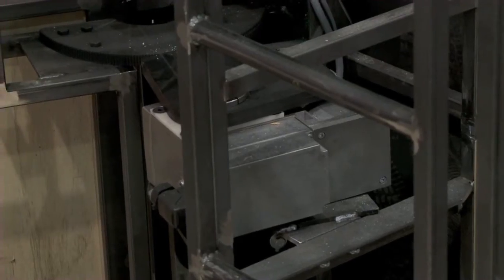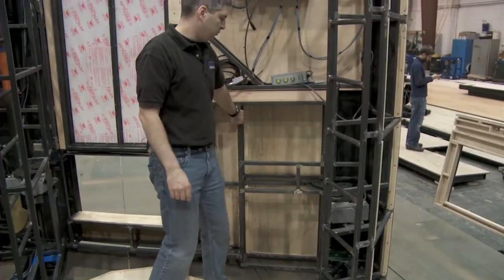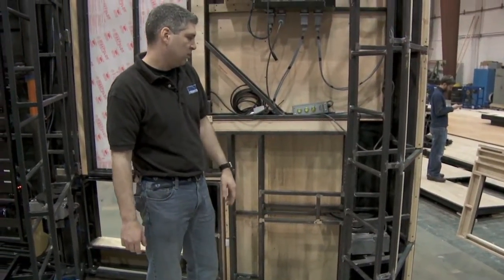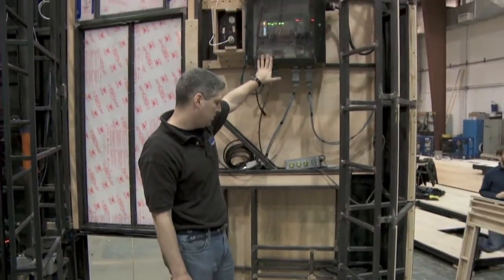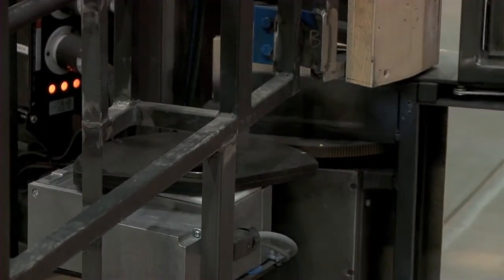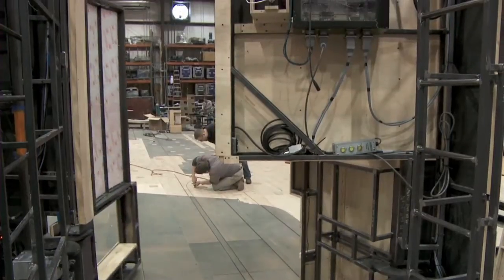This is actually the motor and gears that cause that wall to be controlled by the automation system. So when I actually run cues, signals are sent down to this control box, and in turn that control box knows how to run this motor, which will actually cause this flipper panel to open and close throughout the show.